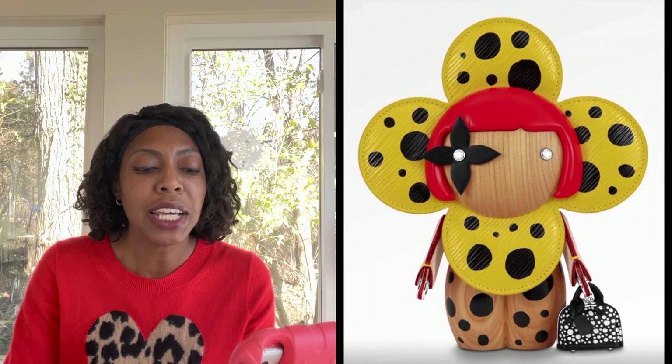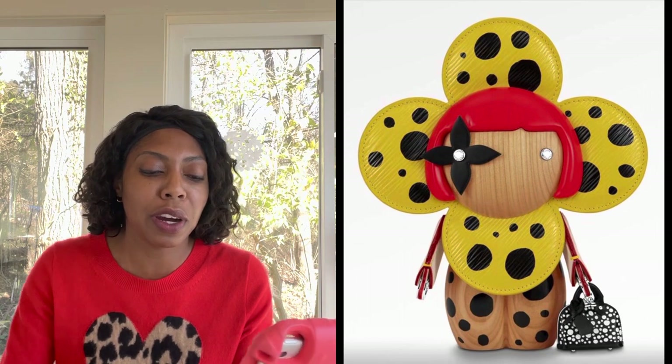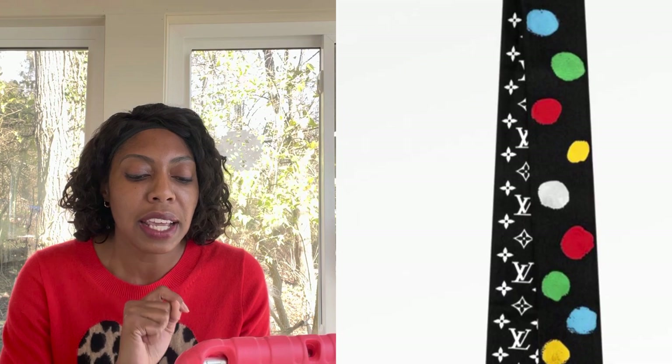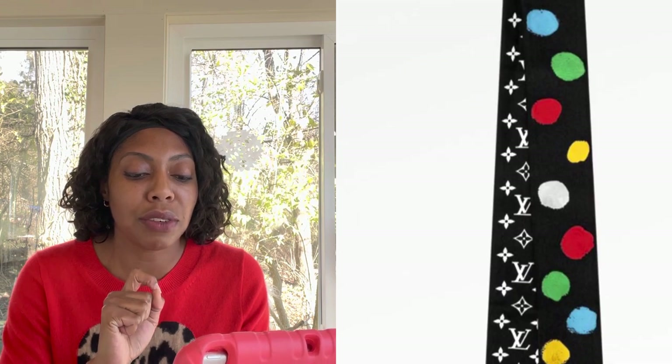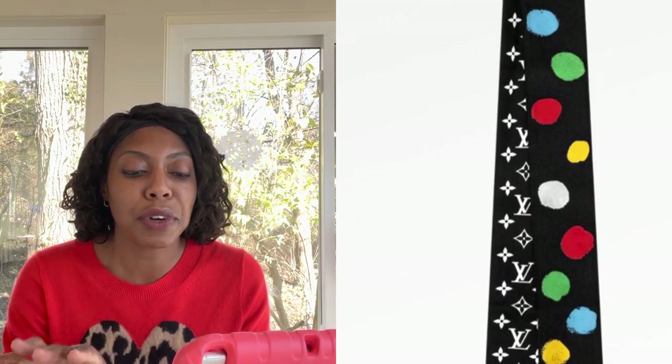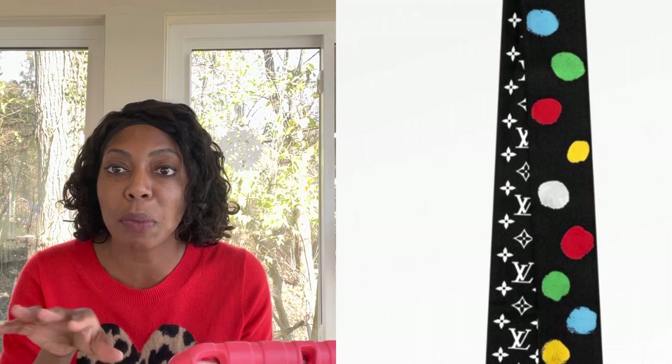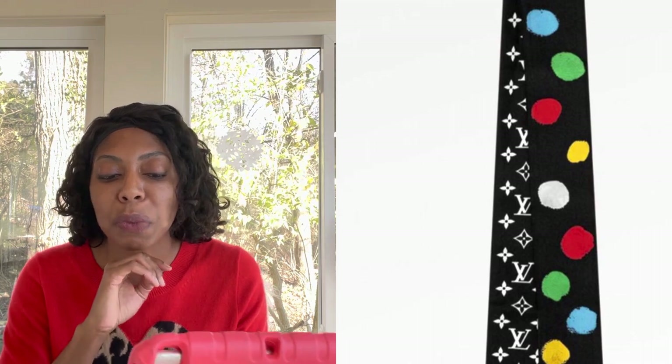These were my absolute favorite pieces from this collection. And then this piece is the bandeau — I don't care for the polka dot finger-painted side, but I love the black and white Louis Vuitton side. For that reason, I thought this would be really cute on the bag, especially maybe on the side trunk bag in noir. It would be a really good pop of color, a really good complement on that hand strap.